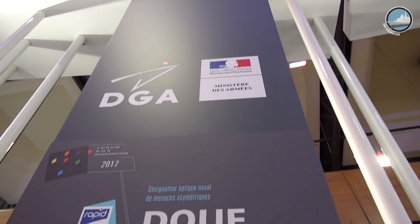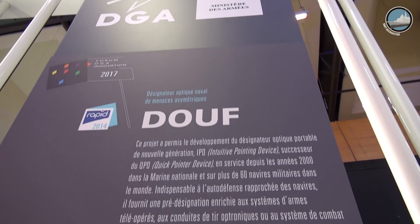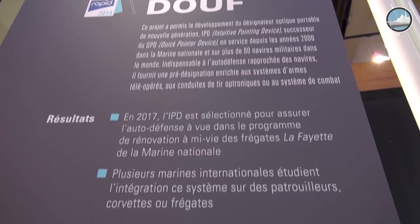Remote weapon systems are very capable in terms of optronics, but the key point is they generally need a pre-designation so that they can slew to the target position instantaneously. That is what was missing in the engagement chain, and that is exactly the objective this equipment addresses.